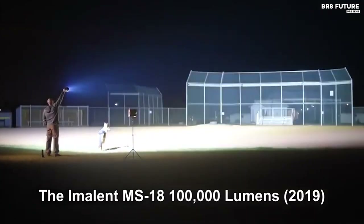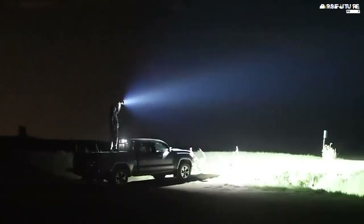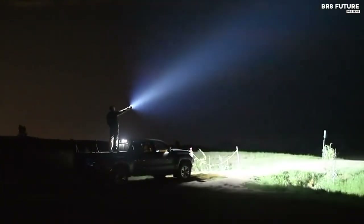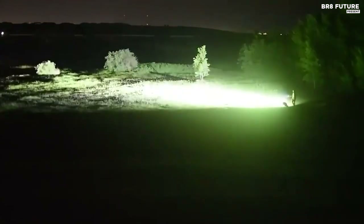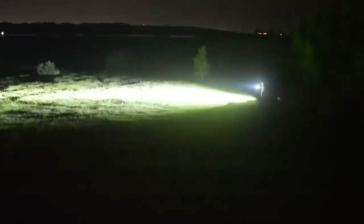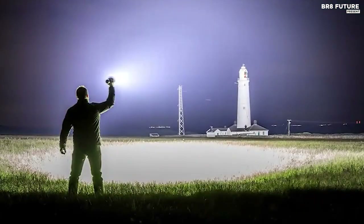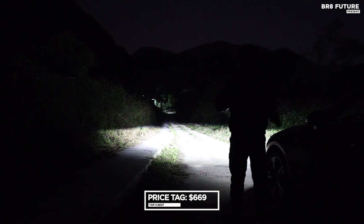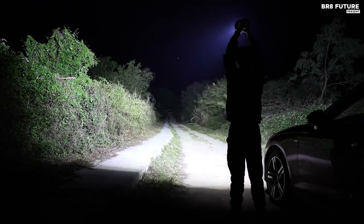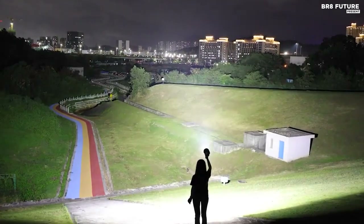Its rechargeable battery pack ensures longevity and eco-friendliness, providing up to 14 hours of illumination on the lowest setting — a lifeline in times of emergencies. The OLED display provides insight into the battery's power level, offering reassurance when navigating the unknown. Crafted from high-performance aluminum alloy, it's built to last and can withstand the harshest conditions. The inclusion of a heat pipe cooling system and an IP56 waterproof and dustproof rating ensures its reliability. Though priced at $669, the Amelin MS-18 is an investment in safety and security — a beacon of hope when all other lights fail.